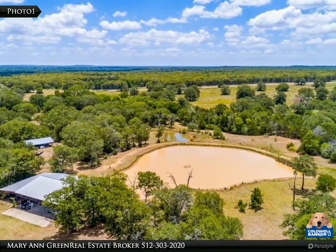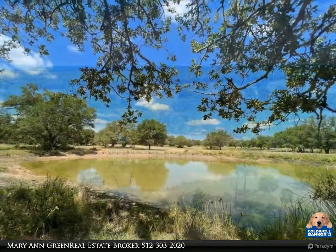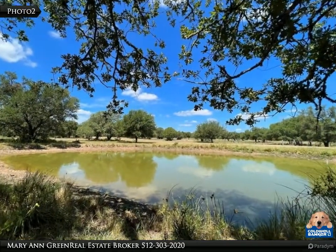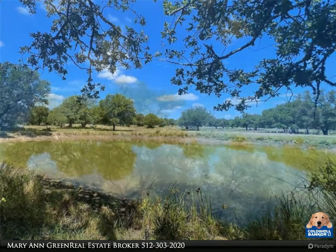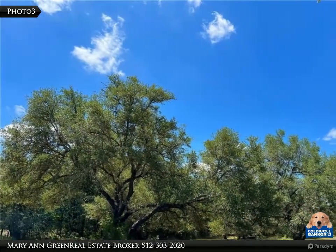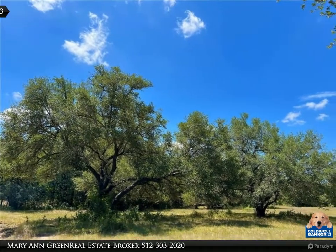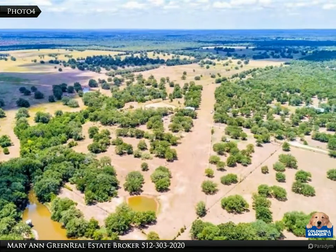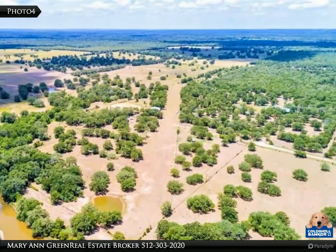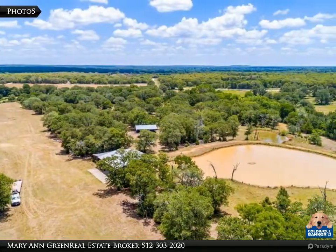21.557 ag-exempt acres with beautiful mature trees, three stock ponds, a 1,600-foot airstrip, 125 feet wide with 1,400 feet of landing space. It has worked great for the owner's 150 and 182 Cessna planes. A rare find with an airstrip going southwest to northeast with an airplane hangar on this size tract in Bastrop County, just outside of Austin, Texas.